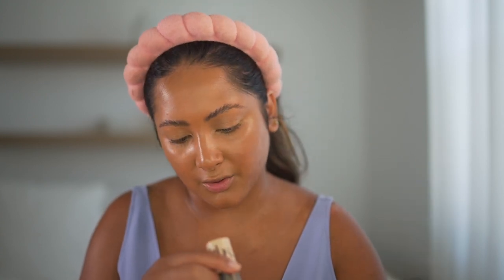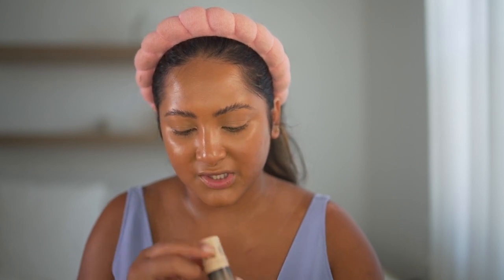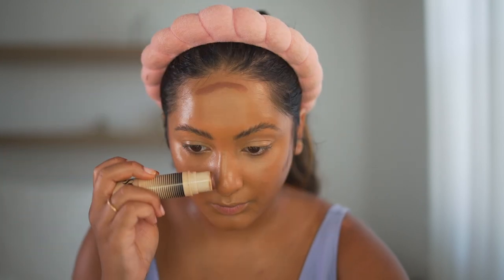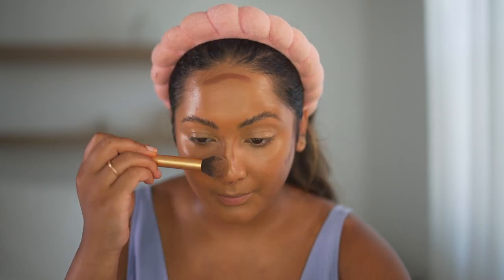For contour, I've been using the Dibs Beauty Stick. The colors are Level Up for the bronzer side and Plot Twist for the blush side. I actually purchased quite a few blushes, so we'll just be using the contour side today. This product is so creamy and buttery and it blends out really nicely.